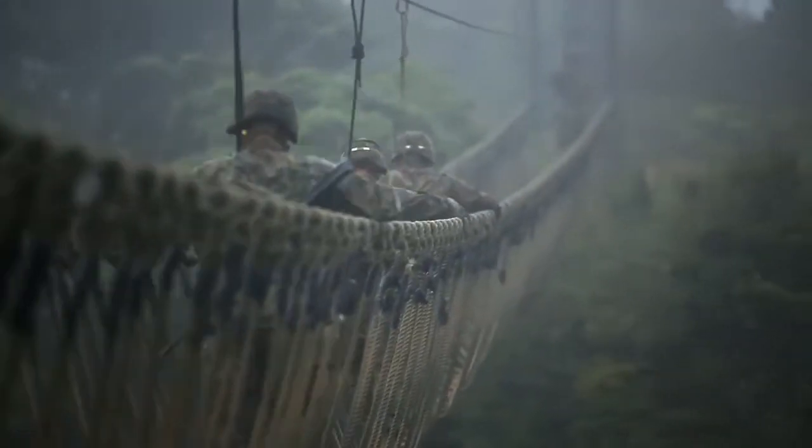JWTC, the Jungle Warfare Training Center, is on the northern end of Okinawa on Camp Gonsalvas. It's massive.